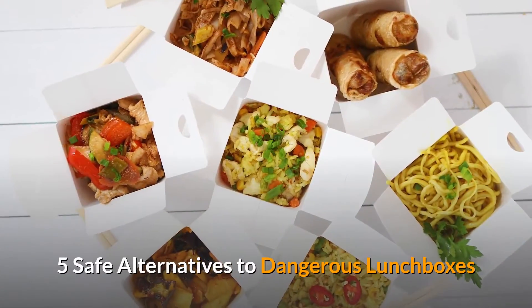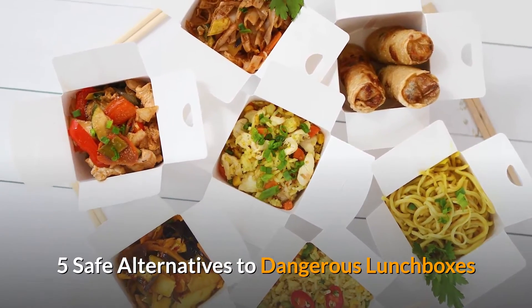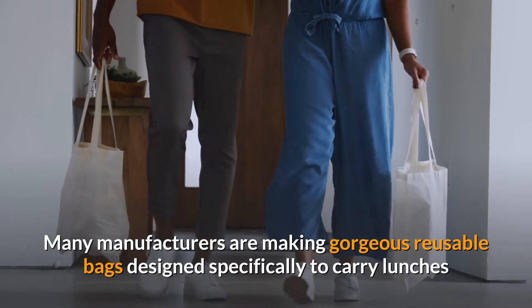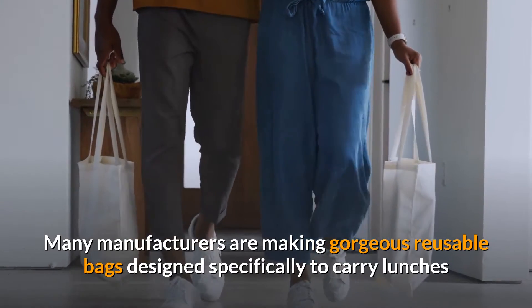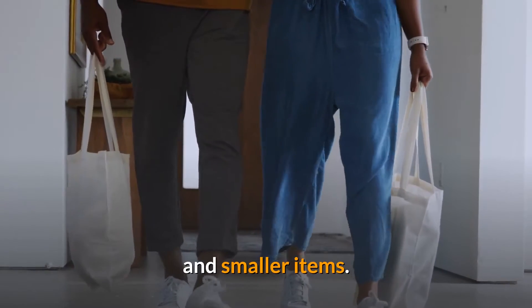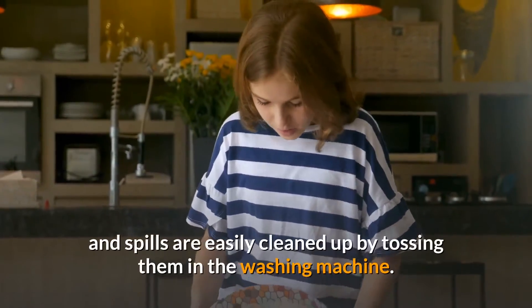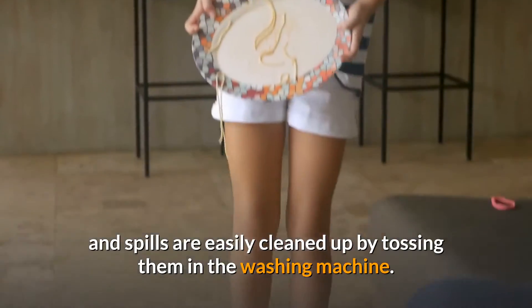Five safe alternatives to dangerous lunchboxes. Number one: reusable bags. Many manufacturers are making gorgeous reusable bags designed specifically to carry lunches and smaller items. Children can find them in their favorite colors and designs, and spills are easily cleaned up by tossing them in the washing machine.